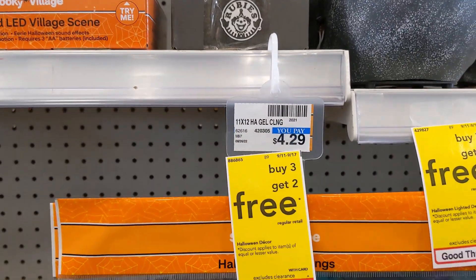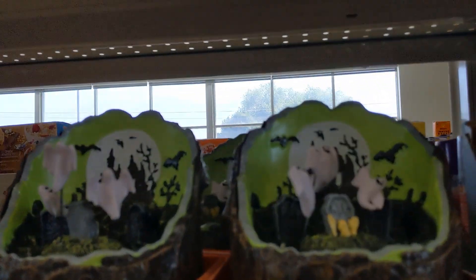They have some hair dye. And then these LED village scenes.